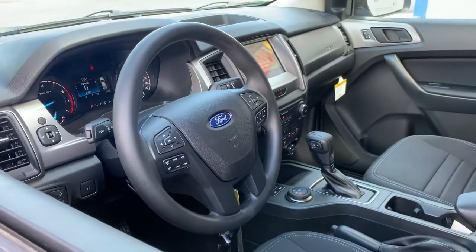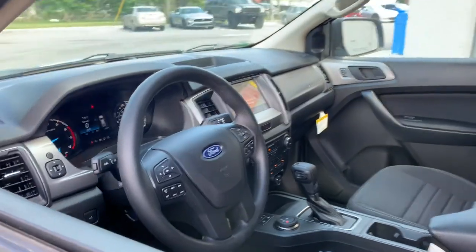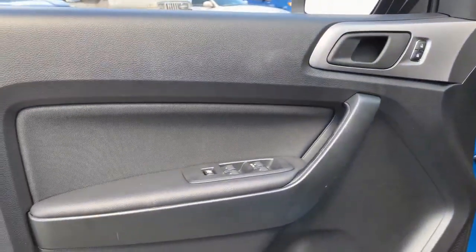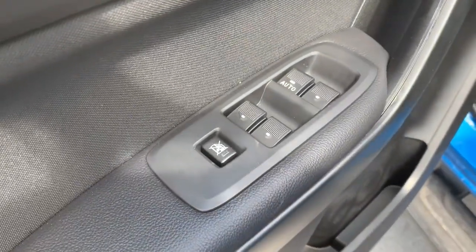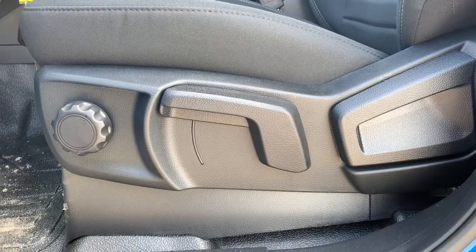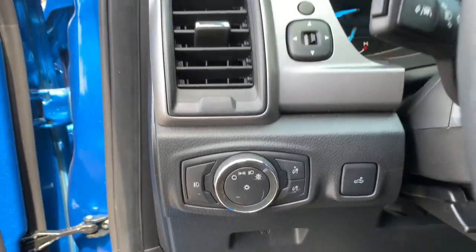These are just some of the great options this vehicle comes with: fog lamps, electronic stability control, trip computer, bucket seats, cruise control, power windows, AM-FM stereo, four-wheel disc brakes, and power steering.